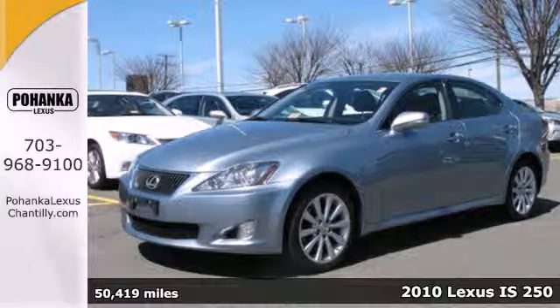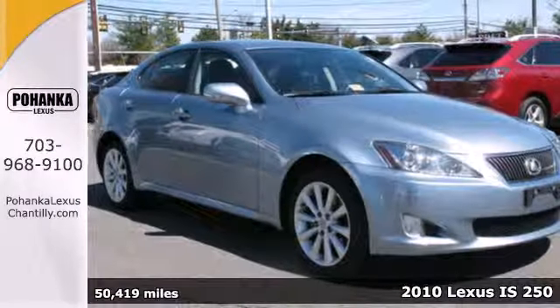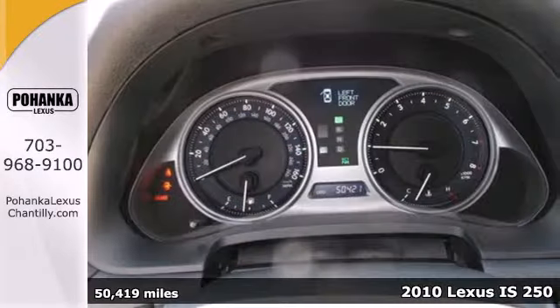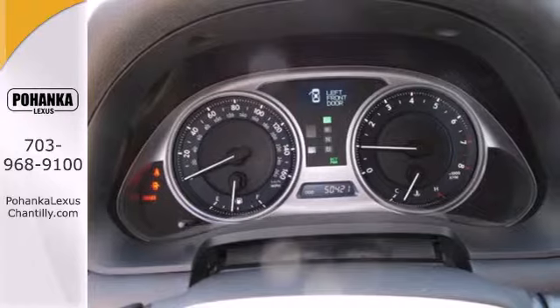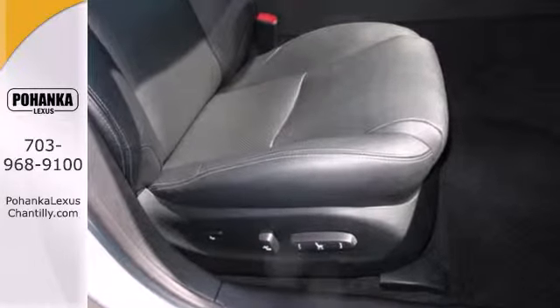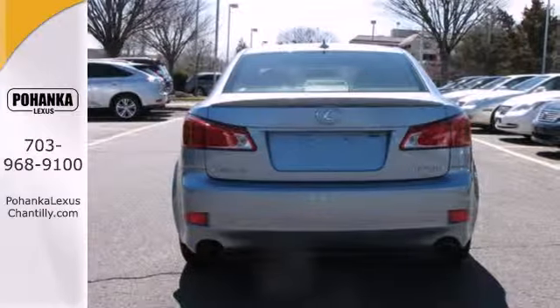Here's a 2010 Lexus IS250. Designed for unprecedented comfort and convenience, the IS250 has a standard power glass sunroof, 10-way power driver and passenger seats, leather-wrapped steering wheel, universal remote transmitter and turn signal mirrors.